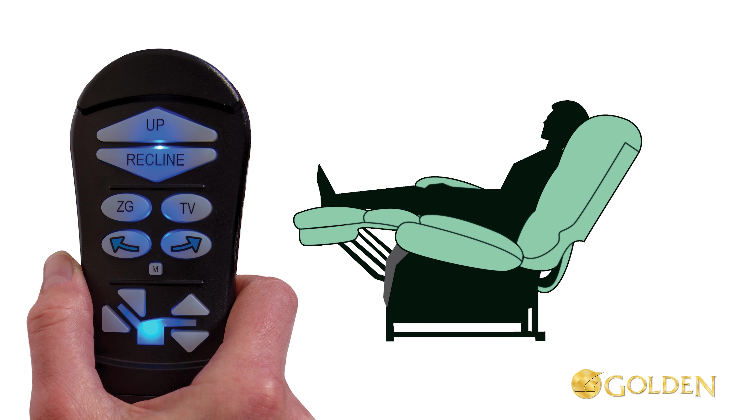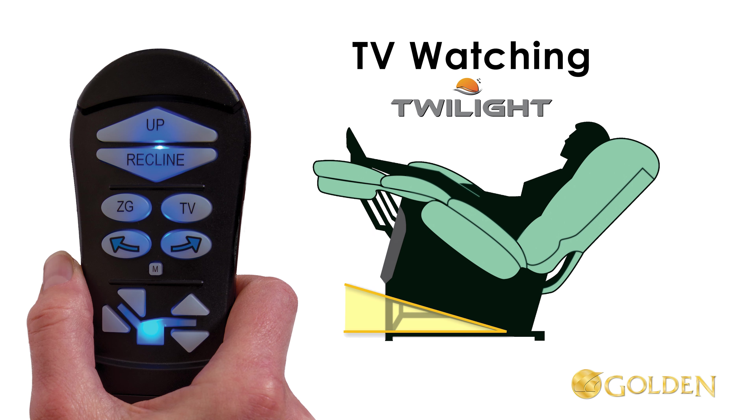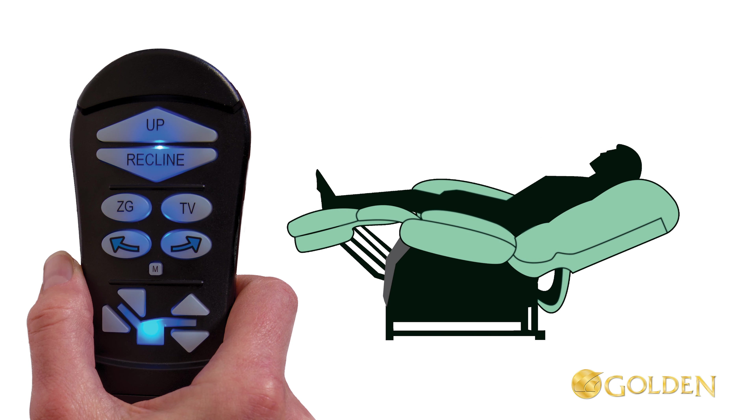First, when seated, press and hold the pre-programmed TV button until the chair stops in the TV position. Now activate the twilight system — press and hold the arrow right button until the chair stops. This is TV with Twilight. Return the chair back to the standard TV position by pressing and holding the arrow left button.